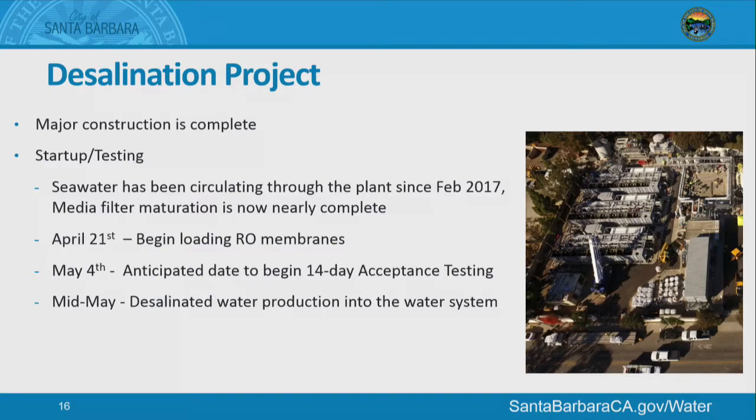Desalination project: major construction is complete and startup and testing is underway. Seawater has been circulating through the plant since February 2017 and the media filter is maturing as anticipated and is almost complete. On April 21st the RO membranes are being loaded, and May 4th is the anticipated date to begin acceptance testing. We have all approvals from the Division of Drinking Water, and if the water looks good we could put it into the system — it's usually a two-week process, so mid-May is when water would likely be going into the system. This project has been completed in less than two years from the original authorization for design and construction.